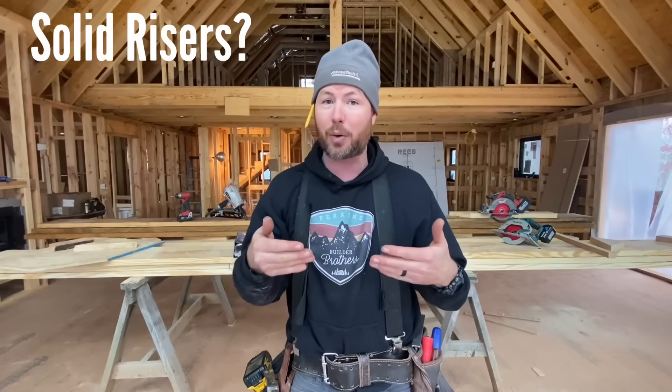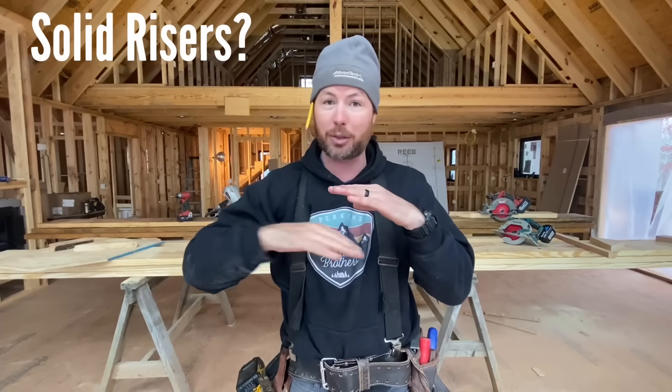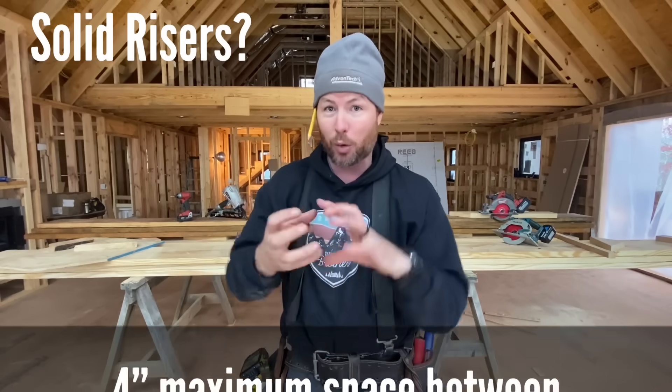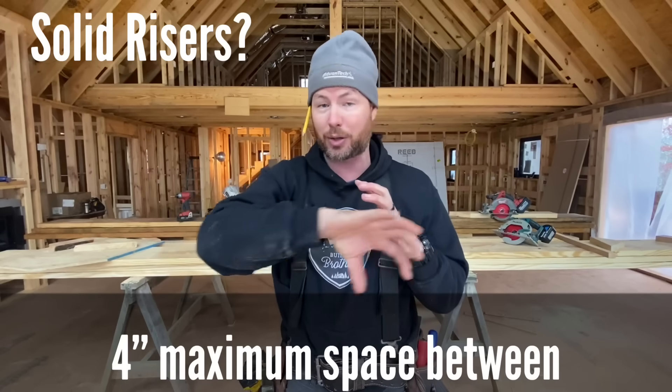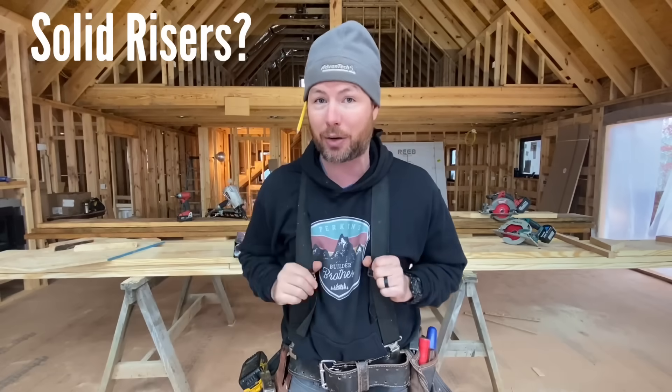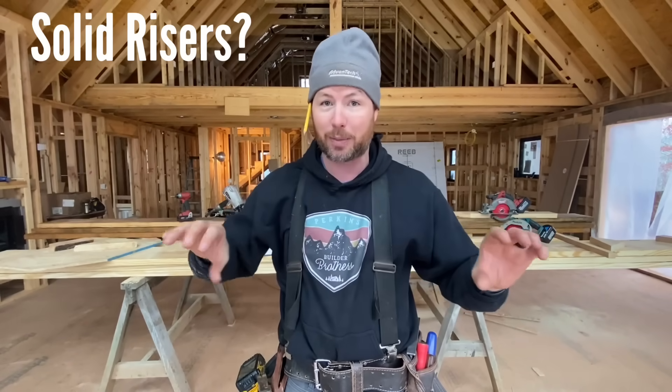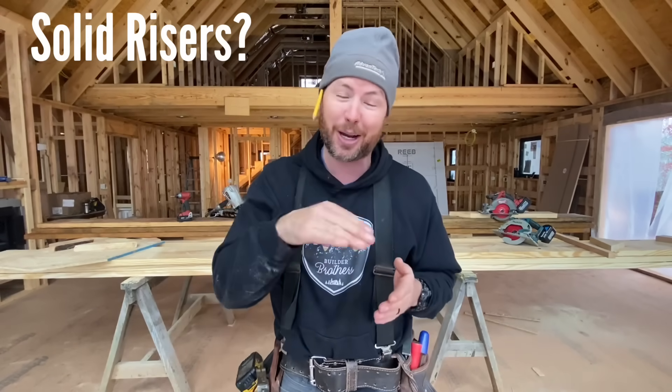Stair code number ten has to do with having solid risers on your stairs. We get a lot of requests to build stairs with open risers — nothing between the treads, like log treads — and the code on that is the same as railings. You can't fit any more than a four-inch ball anywhere through your riser if your stairs are more than 30 inches high. If your stairs are less than 30 inches high, you can have completely open risers. Otherwise you have to have solid risers or no more than four inches between the treads — that's so your leg doesn't go through there if you slip, or a baby's head can't get in there.